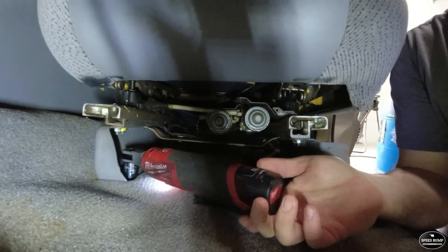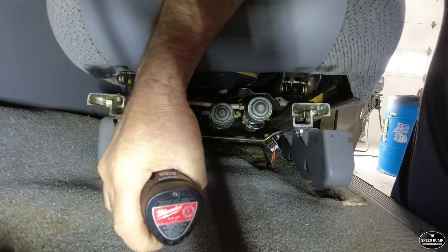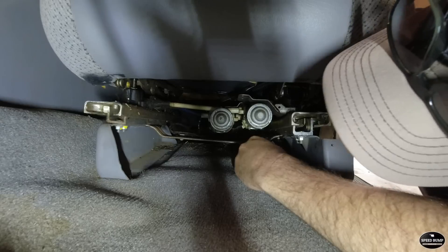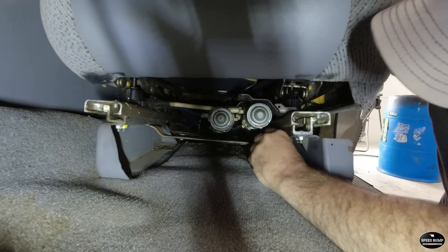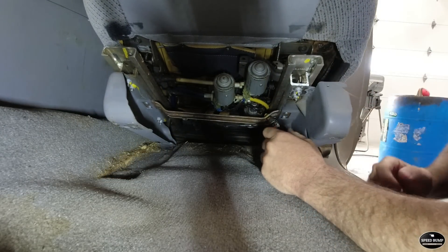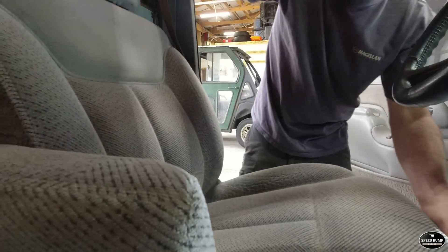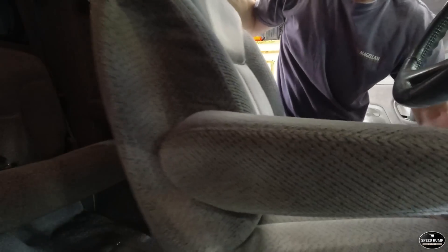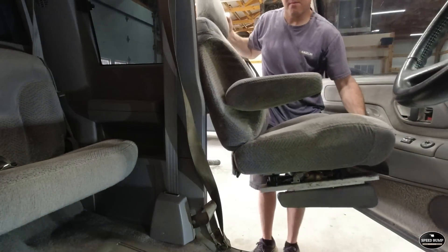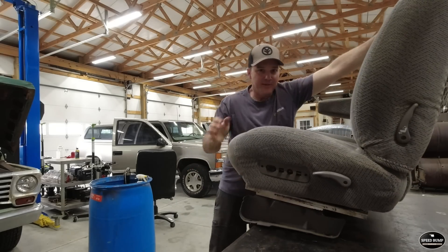Last bolt and it's tight. One plug right here. Definitely needs cleaned under this seat — it is gross under there. That wasn't too bad.